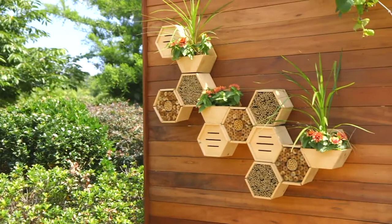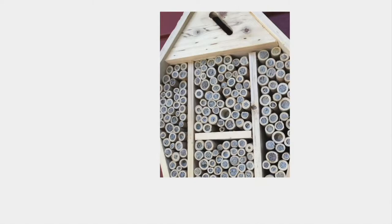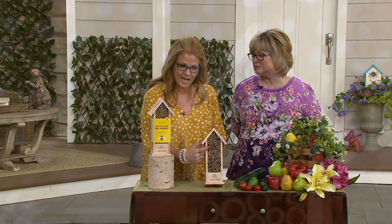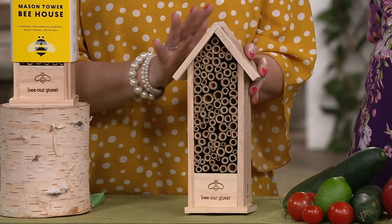What they do is grab mud and pack it in there once they lay their eggs, to keep them protected. You don't have to do anything but put it up — you put nothing in it; they put all their own stuff in it. They love the bamboo — it's an eight millimeter bamboo hole, and that is what they look for when they want to lay their eggs. This is made out of bamboo and pine, so it's all completely natural.